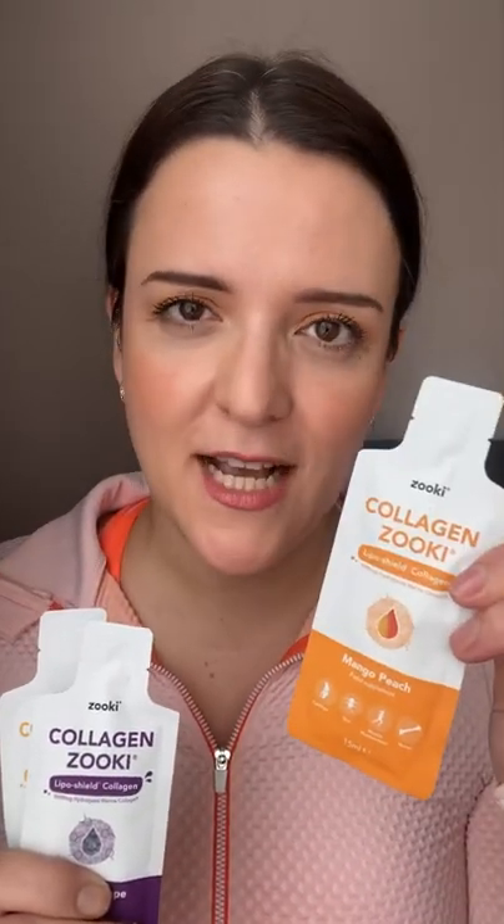You can take it straight from the sachet, so it's perfect for when you're on the go, or you can add it to your bottle of cold water and then you've got a nice fruity refreshing drink to have all day long.